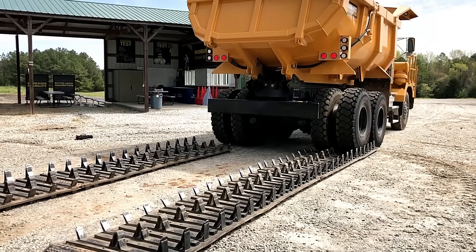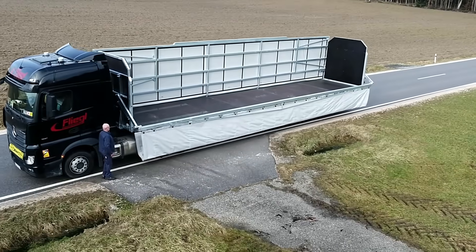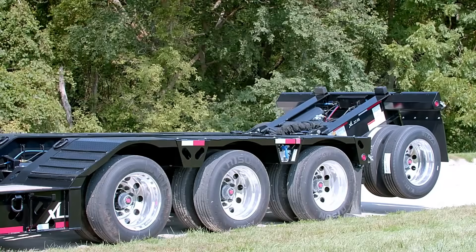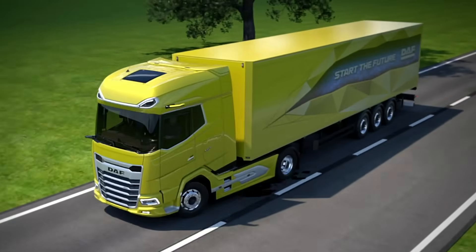Hi, everyone. Welcome to Tech Tide, where transport tech meets heavy-duty innovation. From hydraulic trailers and smart safety systems to rugged rebuildable tracks and advanced load-securing solutions, these machines are redefining logistics, efficiency, and control. Get ready to explore the toughest and smartest gear on the road today.